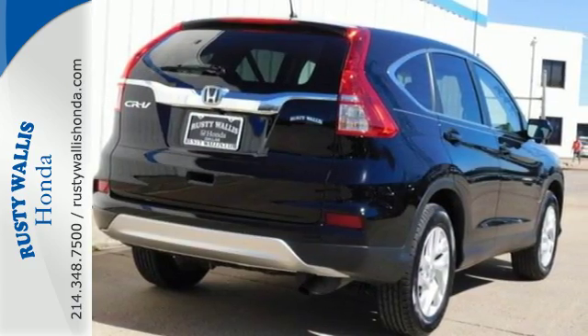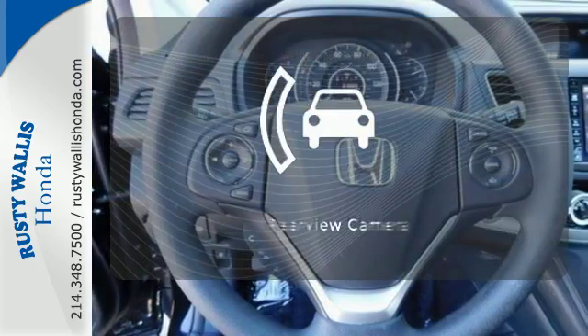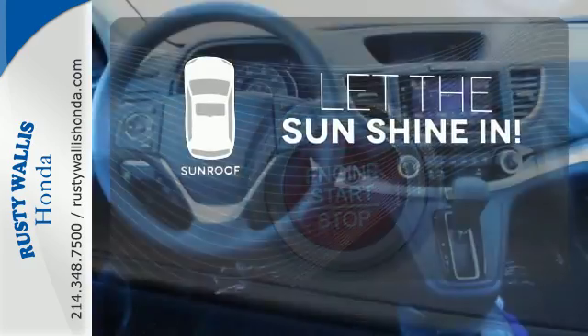See more of what's behind you with the multi-angle rear-view camera. The heated seats keep you comfortable no matter how cold it is. See objects previously out of sight with the rear-view camera. Let the sunshine and fresh air in with the sunroof.